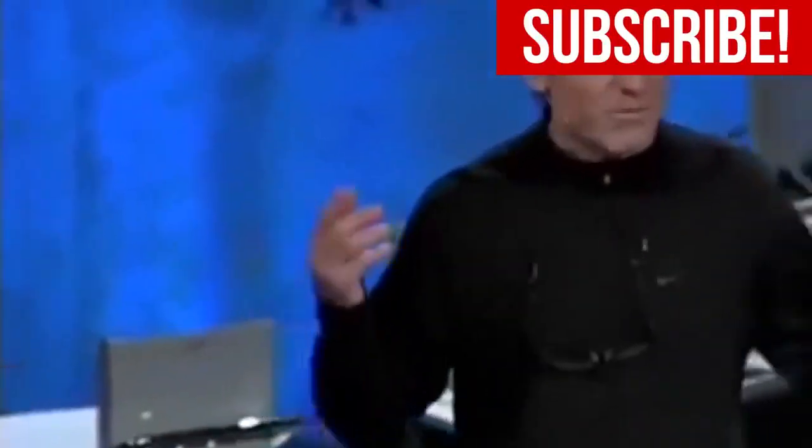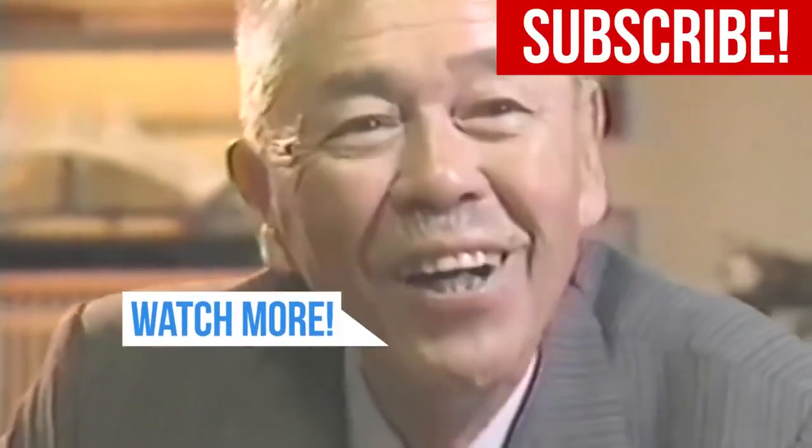Want to learn more about business theory and history? Be sure to like and subscribe to be notified of our next segment.